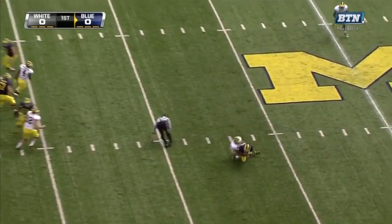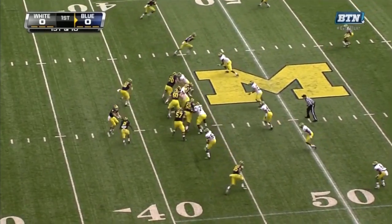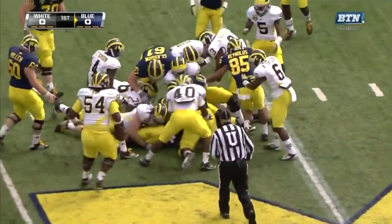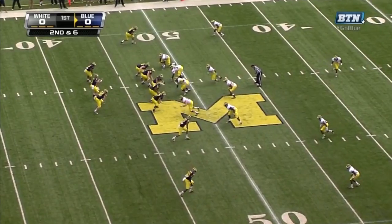Bellamy wants to throw, dumps it underneath and it's caught by Vincent Smith, against Air Force on September 8th in the first home game. Smith tried to tuck it inside, got past the 45 to about the 47. Russell Bellamy out of the shotgun.